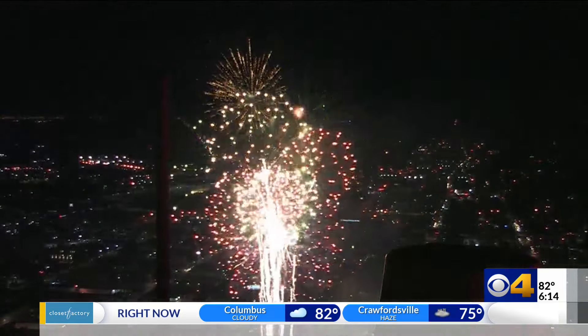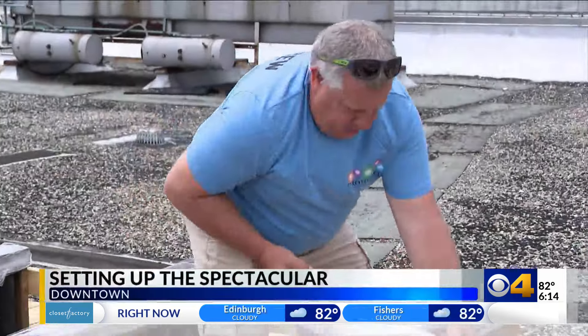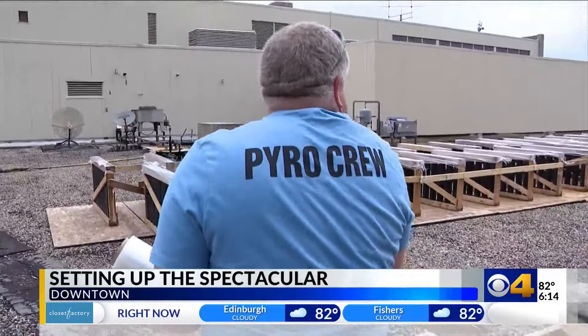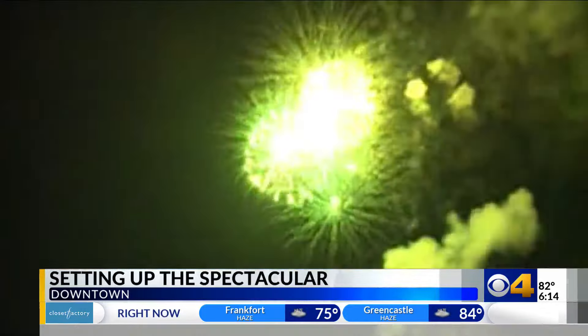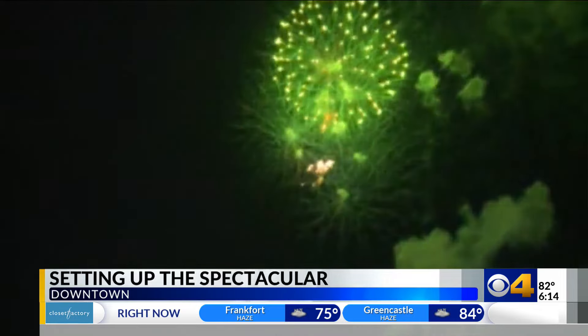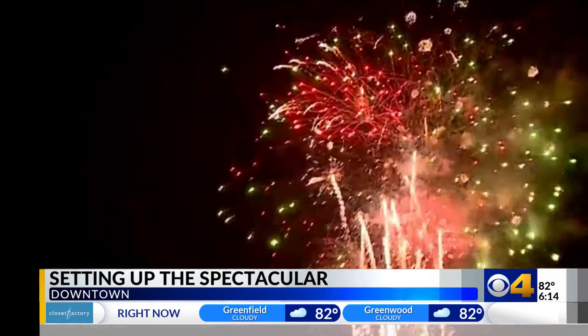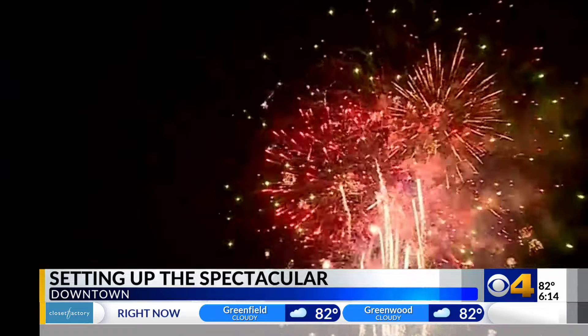In the skies of Indianapolis, you'll see the hard work of pyrotechnics like Mark Hart. For almost 30 years, he's helped celebrate Independence Day by putting on a fireworks show in the sky. "I do like the roar of the crowd when we are done at the end of the show, to hear what everybody has to say about it."